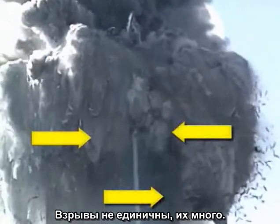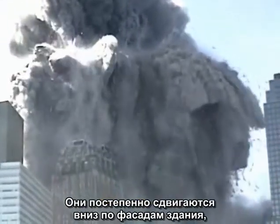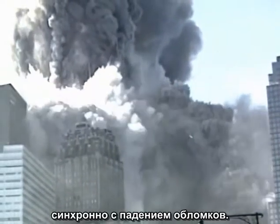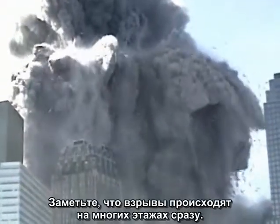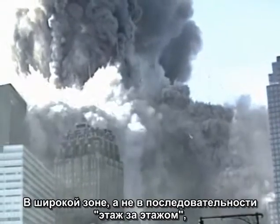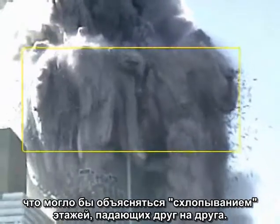The explosions are not isolated and few. They are continuous and widespread. They move progressively down the faces of the building, keeping pace with the falling debris. Perhaps you can imagine a natural cause, but I can't. Notice that the explosions are occurring on multiple floors at once, over a wide zone, not in a floor-by-floor sequence that might be explained by pancaking collapse.